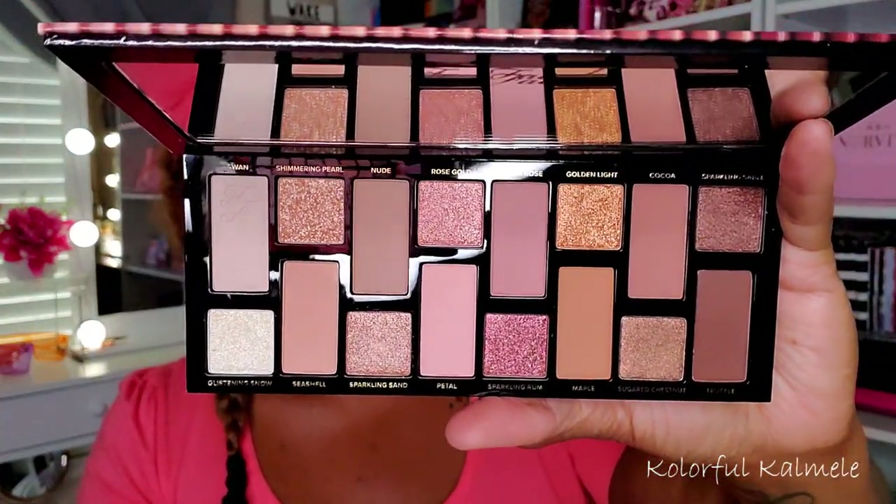Now this palette — I really wish somebody would have smacked me and said, 'You don't need that, don't buy it, you're not gonna use it.' This is the Born This Way Natural Nudes palette. I honestly don't even know why I bought this. It was probably because it was on sale — sometimes we buy stuff on sale knowing full well we're not going to use it.